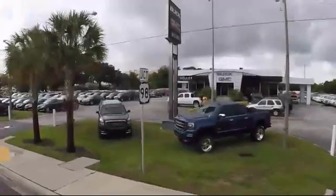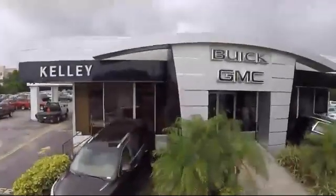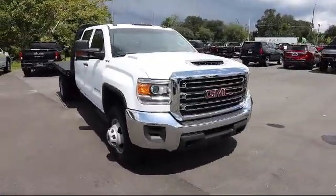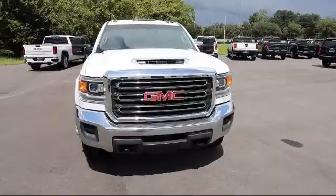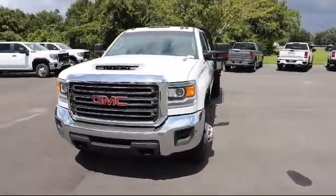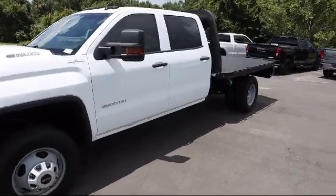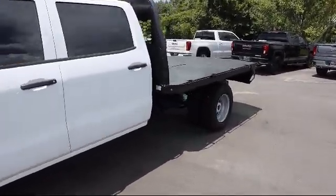Welcome to Kelly Buick GMC and here's a look at another one of our great vehicles in our inventory. It comes equipped with a Duramax 6.6 liter turbocharged diesel V8 engine, four wheel drive, exhaust brake, keyless entry, six speaker audio system and much more.